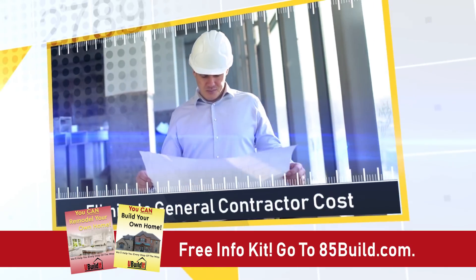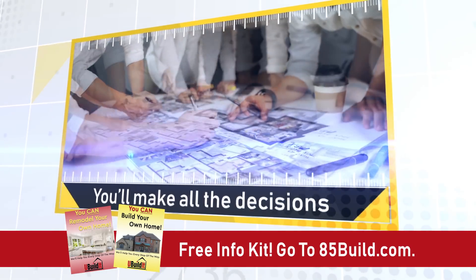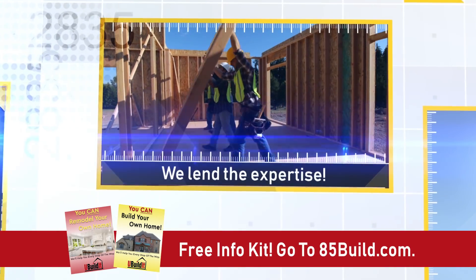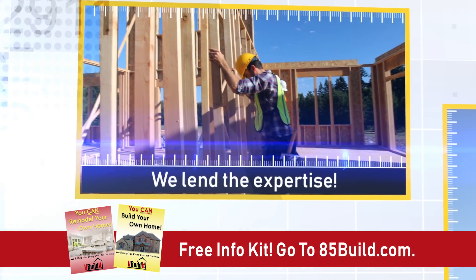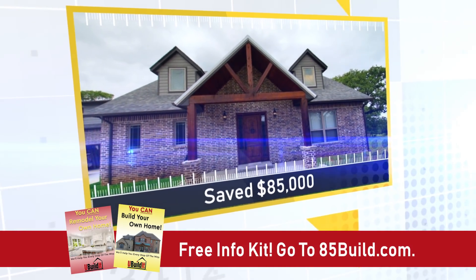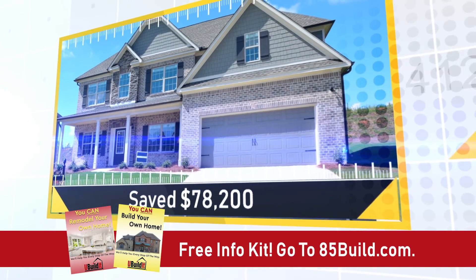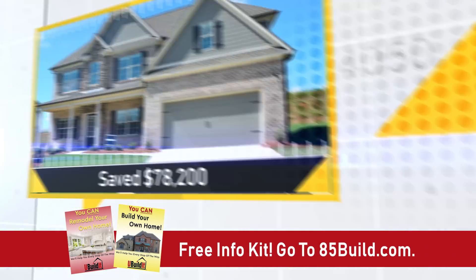It's simple. You eliminate the cost of the general contractor. With our help, you'll make all the decisions about design and materials, and we lend the expertise, contacts for materials and subcontractors, and the know-how to ensure that the job gets done right, on time and on budget. You'll save literally tens of thousands compared to hiring a builder or remodeler and get exactly what you want.